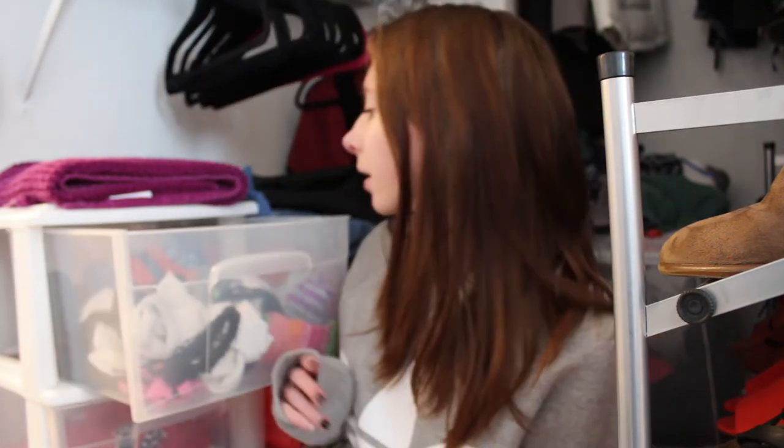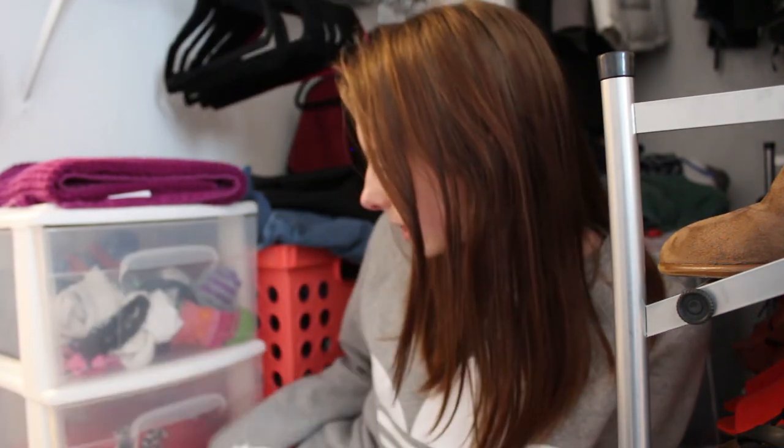Well I think that is it for this video. I'm really happy with how my closet turned out — I have so much more room now. I didn't go through these drawers but it's just socks and PJs; there's too much stuff to organize in my room. But yeah I really hope you guys enjoyed this video and I'll see you guys in my next one. Bye!